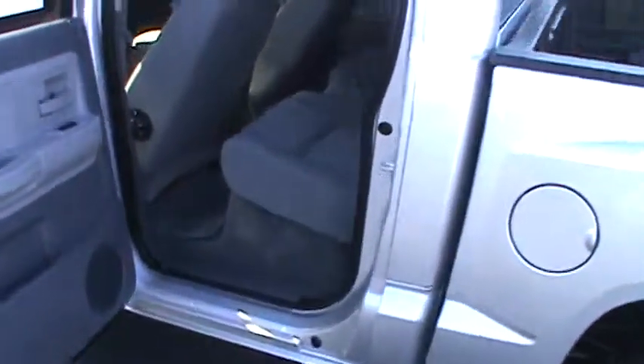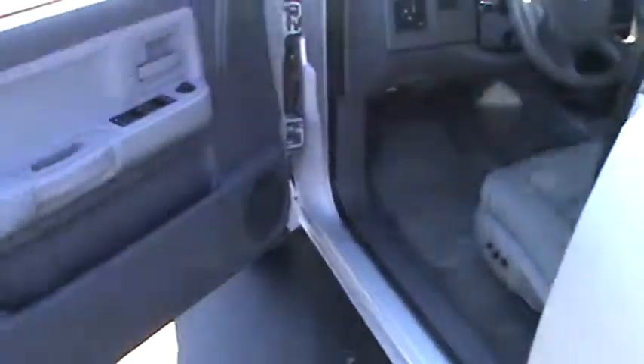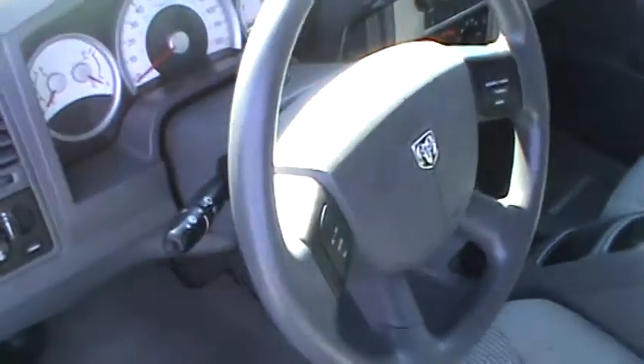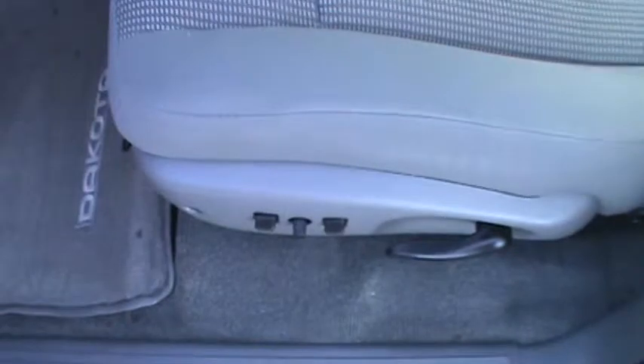Let's move up here. Back seat on the driver's side, no rips, no tears, great shape all the way around on this truck. Take a look — power windows and door locks, power mirrors, tilt steering, cruise control, and power seat forwards, backwards, up and down. Great shape everywhere you look.